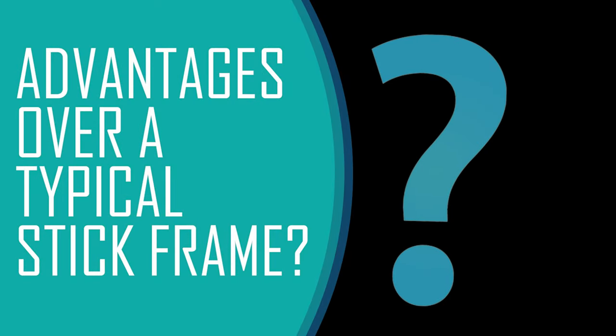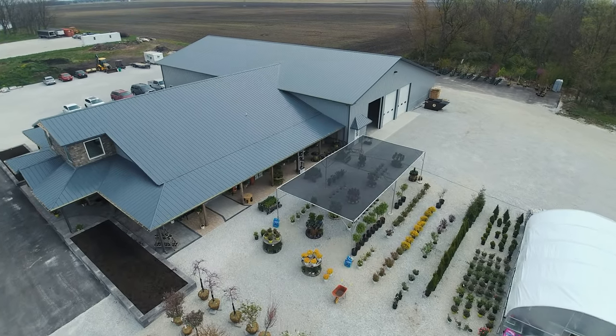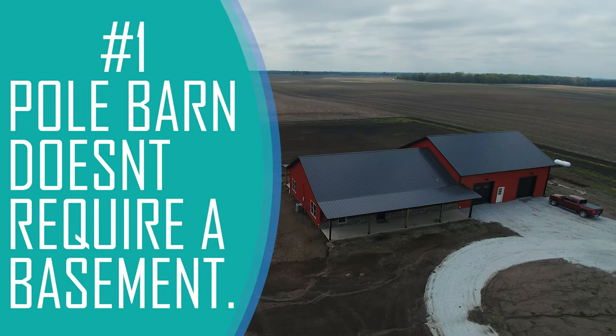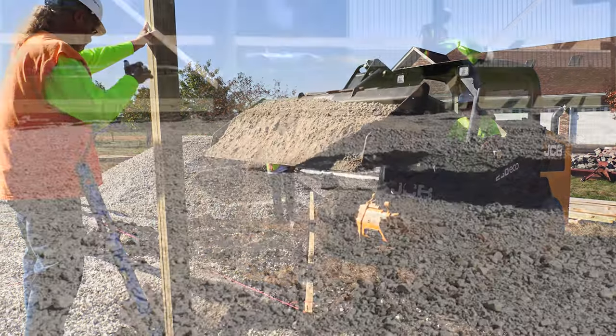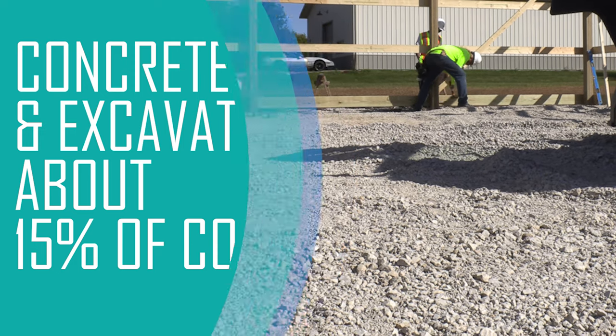Next, what about the advantages of a pole barn over a typical stick frame building? There are a lot of them, but here are just three. Number one, a pole barn doesn't require a basement, and that's no small factor. Pouring concrete and excavating for a continuous foundation like a basement can be about 15% of the cost for a stick frame or stud wall building.